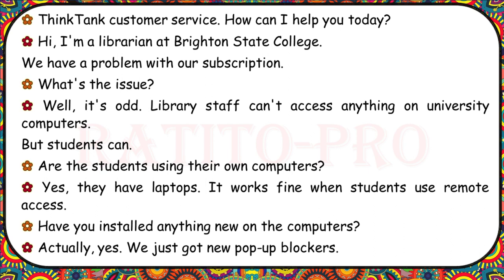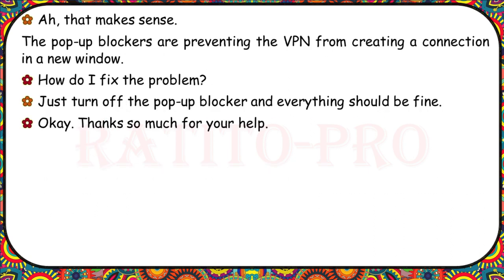Think Tank Customer Service. I'm a librarian at Brighton State College. We have a problem with our subscription. Library staff can't access anything on university computers, but students can on their own laptops. Have you installed anything new on the computers? Yes — we just got new pop-up blockers. The pop-up blockers are preventing the VPN from creating a connection in a new window. How do I fix the problem? Just turn off the pop-up blocker and everything should be fine.